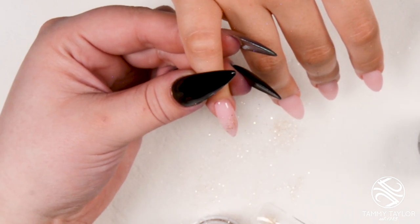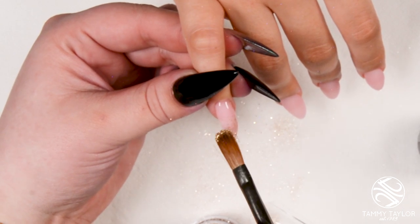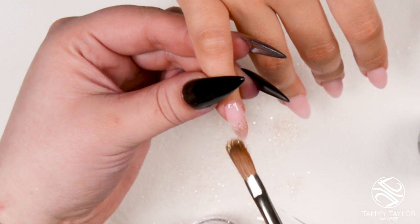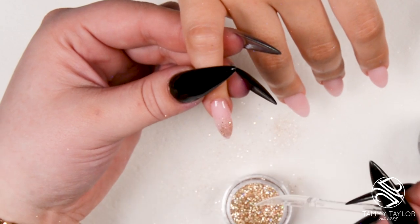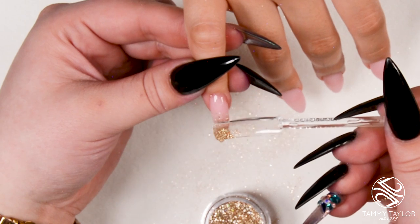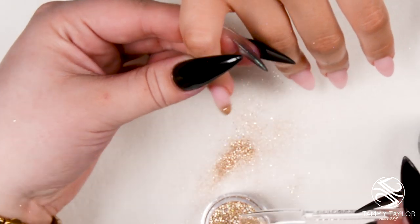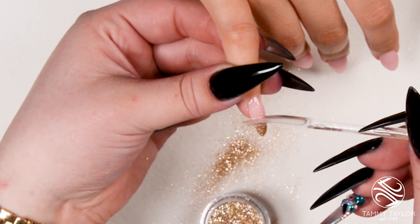I really love how there are randomly slightly bigger hollow glitters in here. When I'm doing glitters, I like to use a lot of different glitters for dimension — all the way from tiny to big. Now I'm going to grab a little and just pour it on the tip for the easiest ombre ever. You just keep going until you're satisfied.